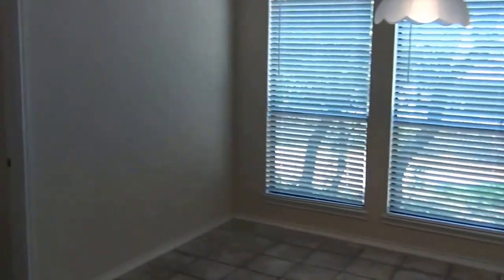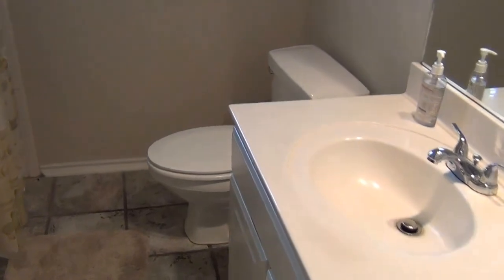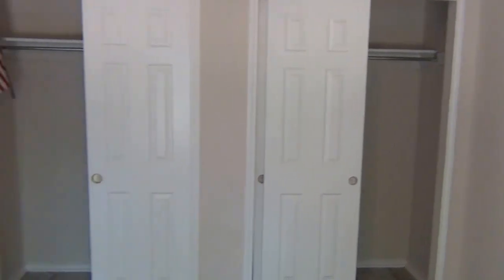Let's swing around here to one of the bedrooms downstairs. This is the bathroom for this bedroom — shower-tub combination. Also the utility room over here, with a washer and sink area. So we'll go to this bedroom — also tile flooring, also has a ceiling fan, and there's the closet over there.